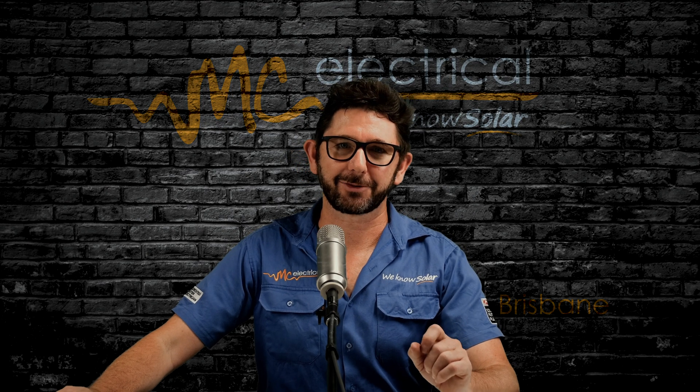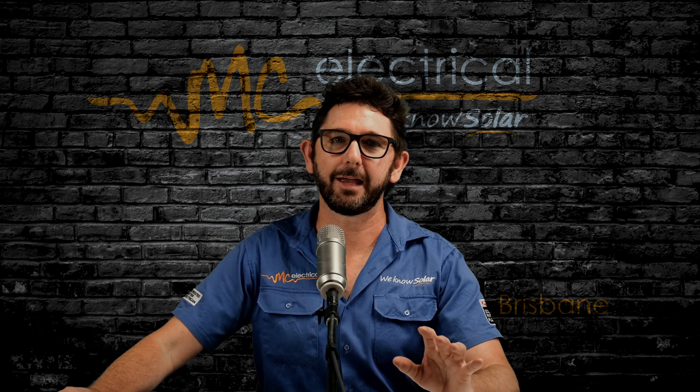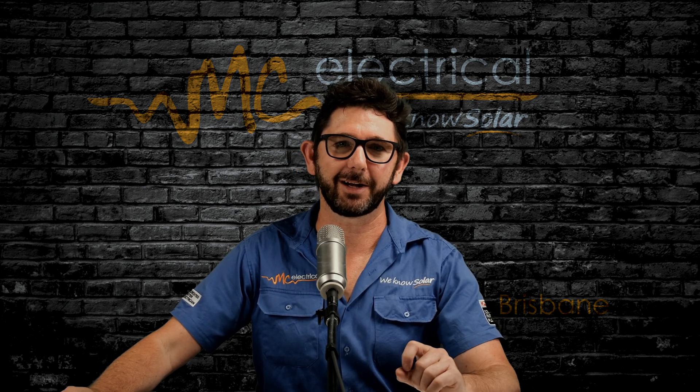Welcome back to MC Electrical in Brisbane, where we performance test solar panels and crash test solar inverters and all that jazz. Now let's just get straight into it.